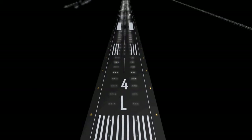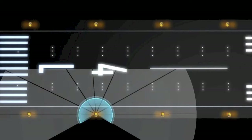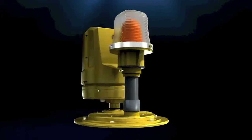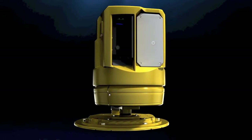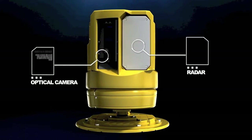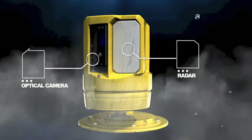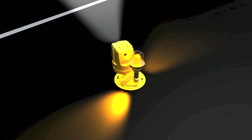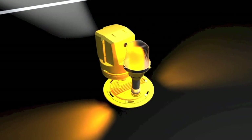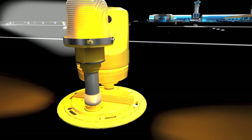Surface detection units offer a front-seat perspective covering the entire runway surface and its surroundings. Each detection unit features an optical camera and radar, combining the best characteristics of each technology to provide high-quality detection at all times, even during inclement weather.